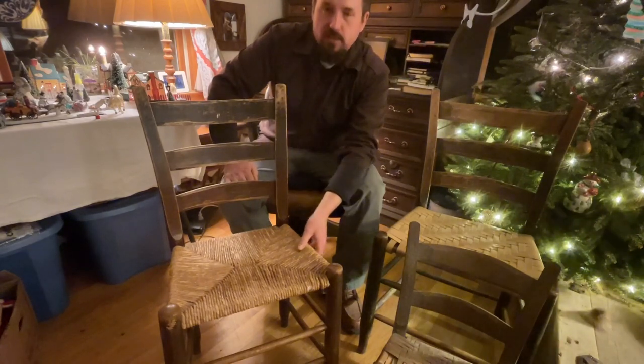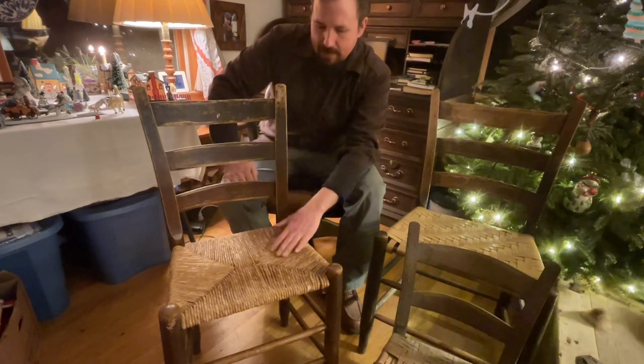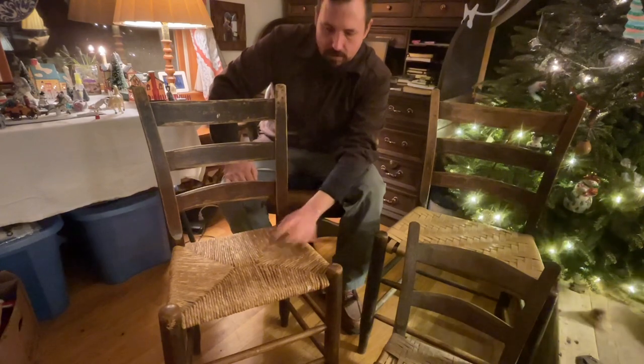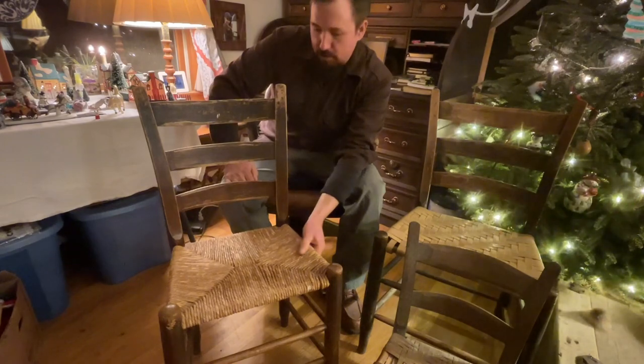Most likely it was Birdie's wife that done this, because she done most of the chair bottoming. And she died in the 60s — maybe '65 or so — so this corn shuck bottom is most likely at least 60 years old or more.